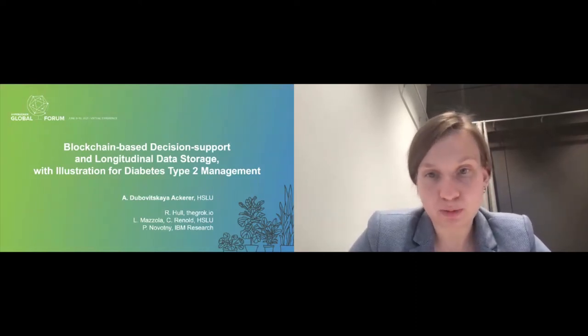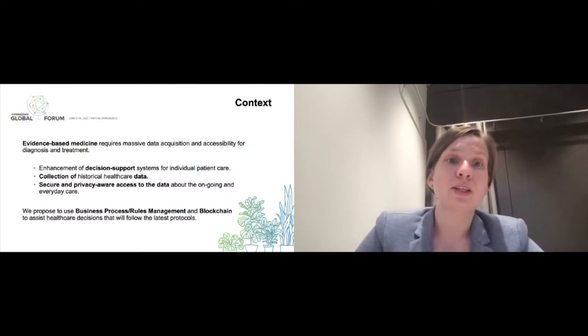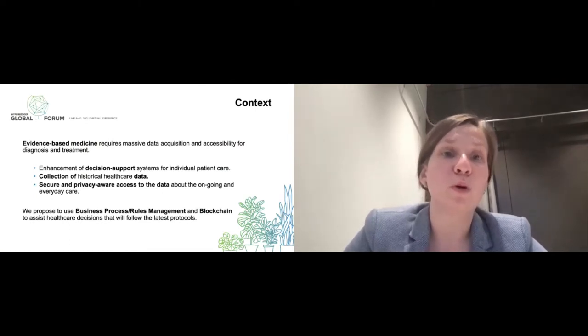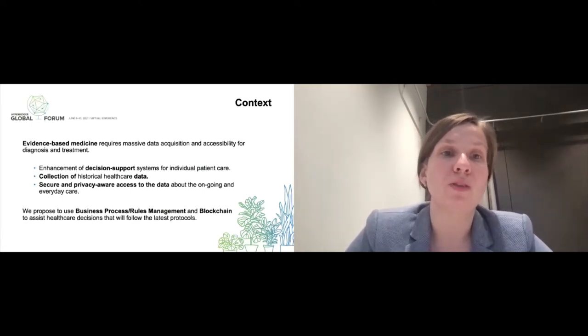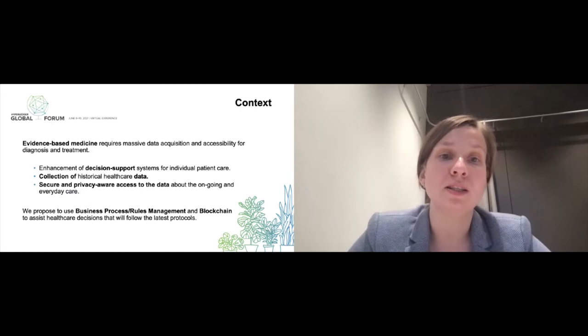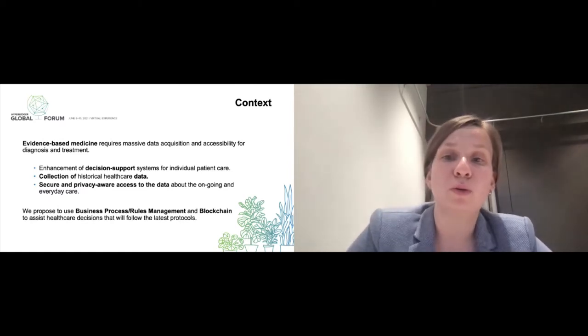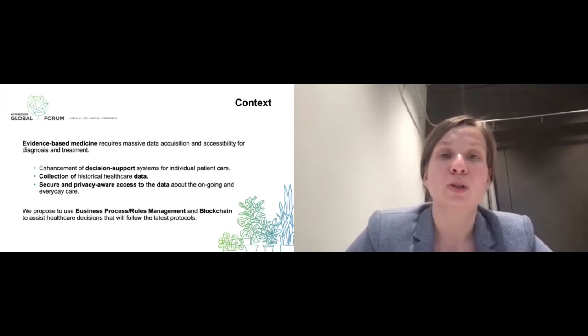This work is done in collaboration with Rick, Luca Matzola, Christian Reynolds, and Peter Warden. Evidence-based medicine requires massive data acquisition and access for diagnosis, treatment, and research purposes. To implement such an evidence-based medicine approach, we need to enhance decision support systems, collect historical patient data, and share it in a secure and privacy-aware manner for diagnosis, treatment, and research.